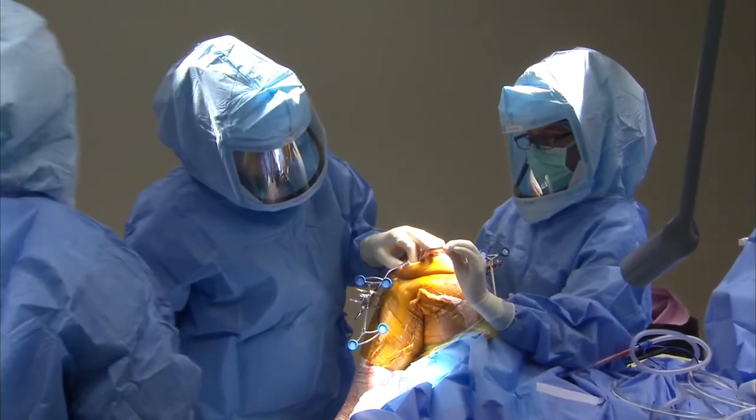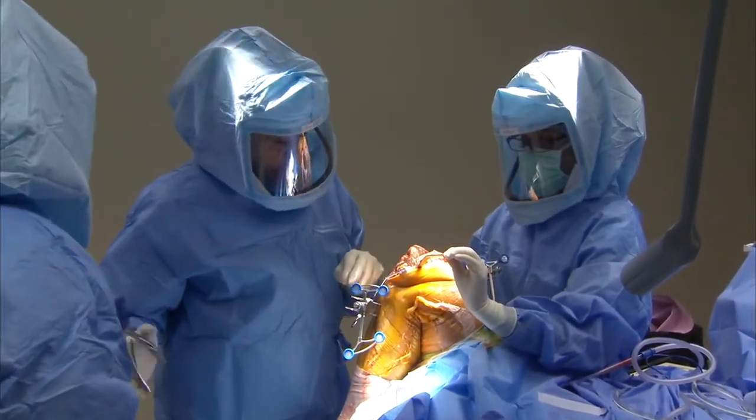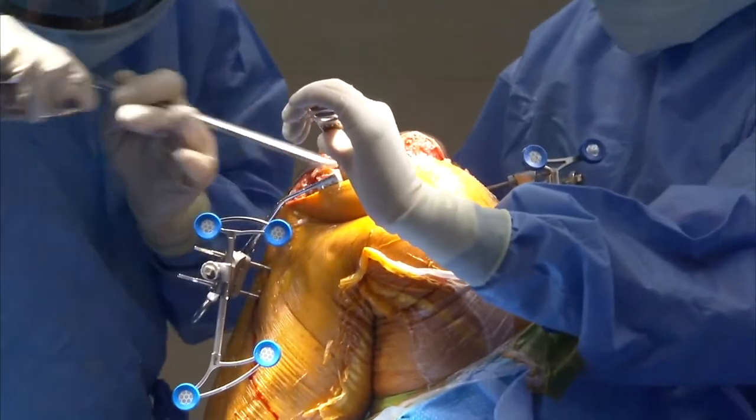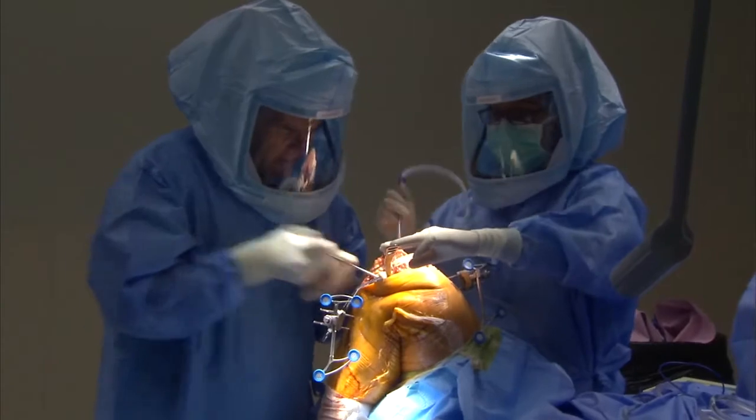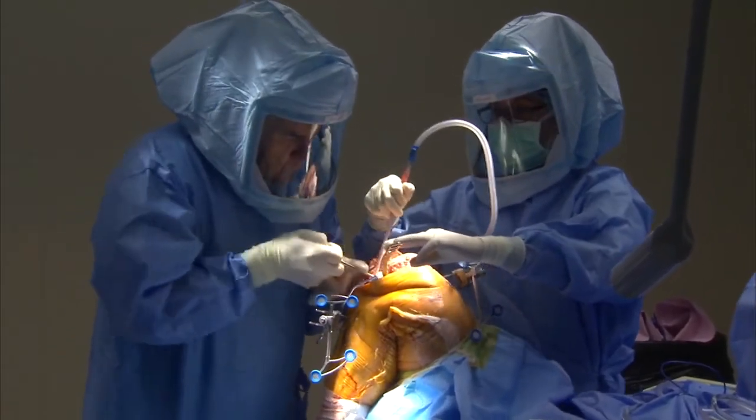Orthopedic surgeon Dr. Mark Gittins of New Albany Surgical Hospital in Ohio will provide insight on how to develop an efficient orthopedics robotics program with Smith & Nephew's Navio Surgical System.